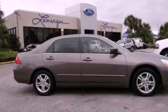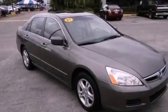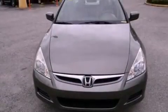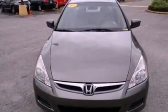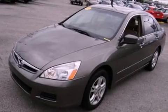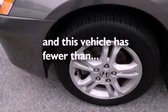The following features are also included: air conditioning with automatic climate control, cruise control, full-power accessories, a six-speaker audio system, leather seats, a four-wheel independent suspension, a security system, an anti-lock braking system, a rear window defroster, and this vehicle has less than 59,000 miles.